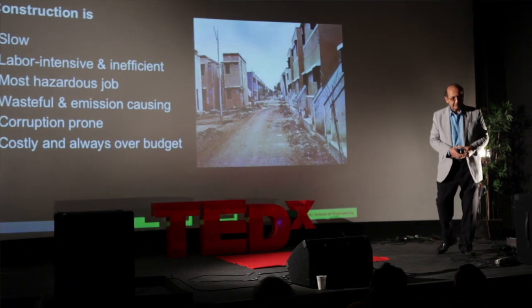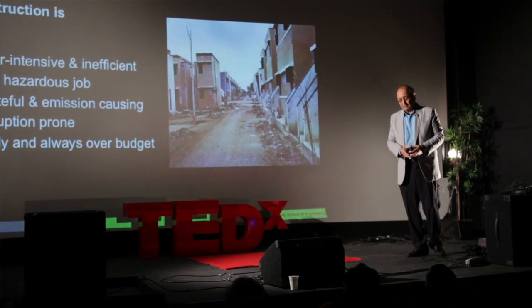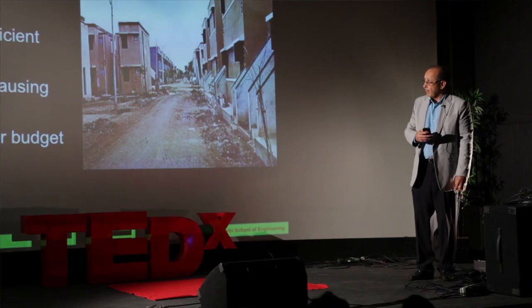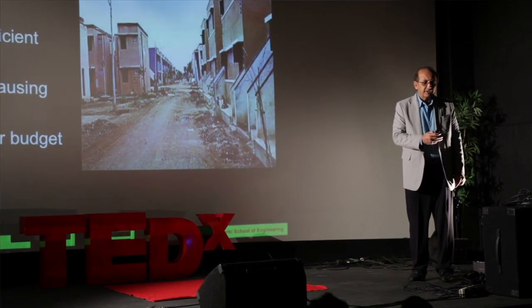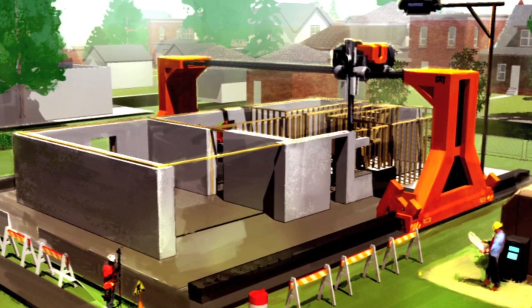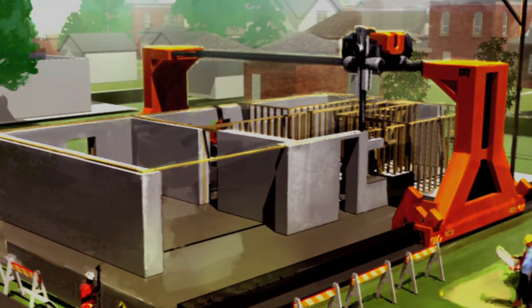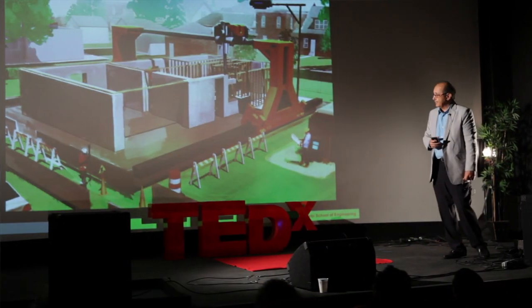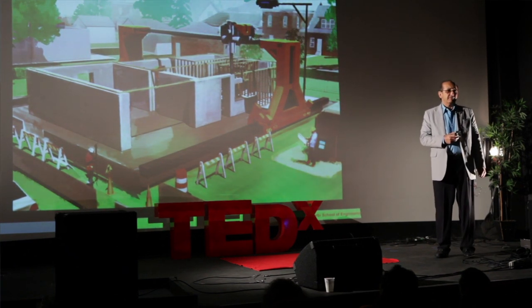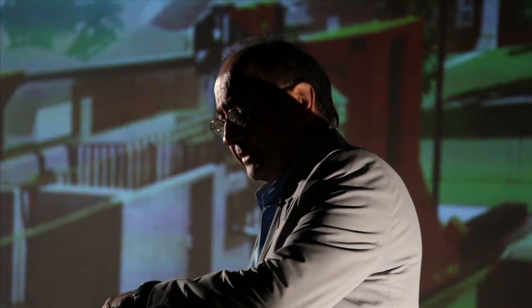It is very costly and is always over budget. So what we have been focusing on is finding a solution to this problem. Our solution basically benefits from advanced technology. I named this process Contour Crafting, and it is essentially a way of streamlining the process of construction by benefiting from the experience we have gained in the domain of manufacturing.